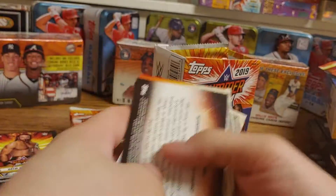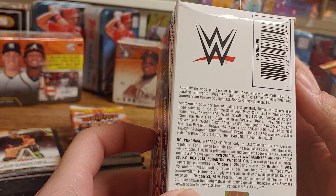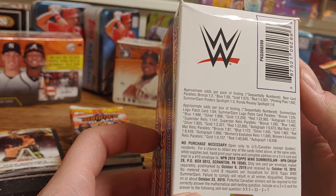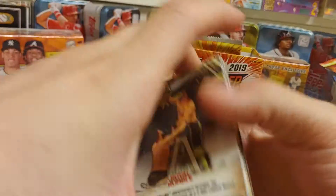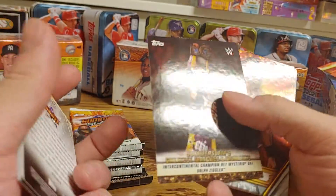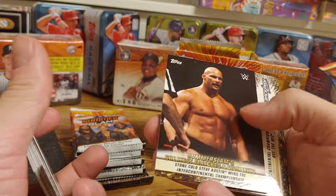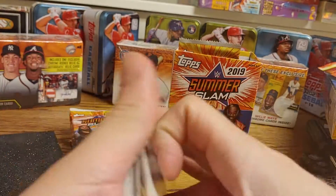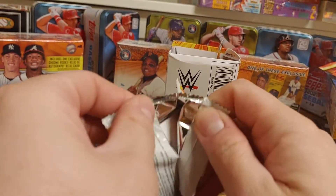I don't know if there's supposed to be any numbered cards or anything like that in here. For base parallels, one of two to get a bronze — I don't know if we've gotten any of those yet. It's hard to really tell what the regular cards are and what the bronze cards are. Hopefully they'll show a little bit better than what I'm seeing here.